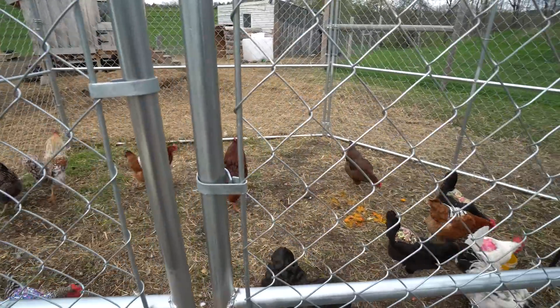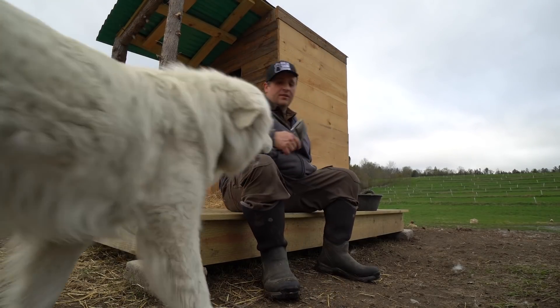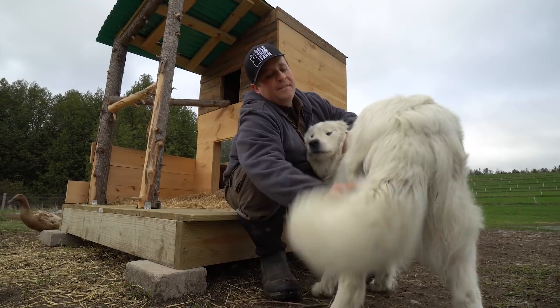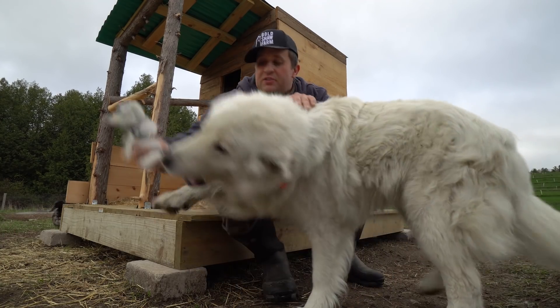I'll leave them in there for an hour or so just to let them pick through all the scraps. Once they're done, I'll let them go free. Come on, Toby — time for another brush out, it's your favorite. Get all these stray hairs off — look at these, it's all just coming off.